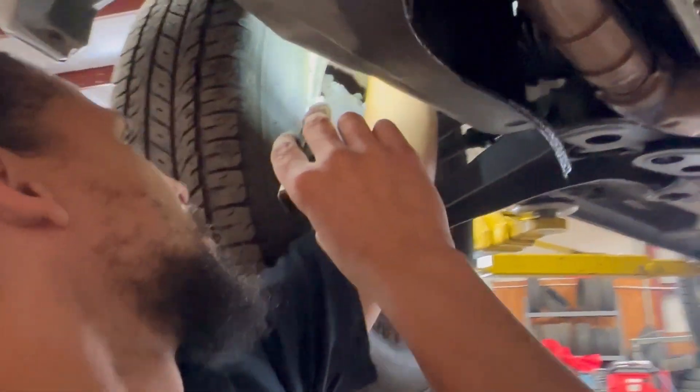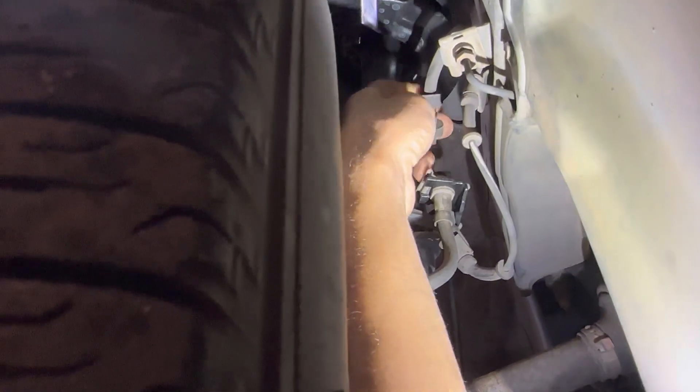Over here too — check this out. That's not safe, guys. When the outer rubber wears out and is exposing the cord, that's not good. And it's very hard too.